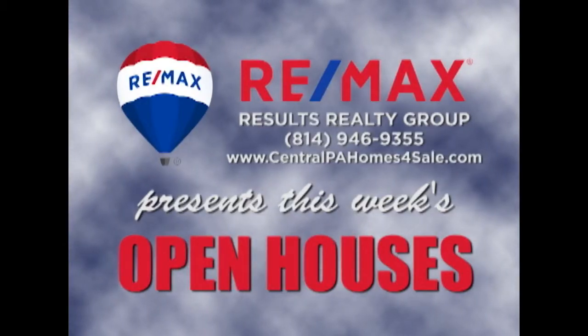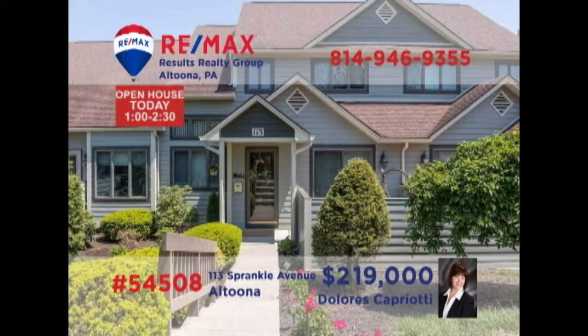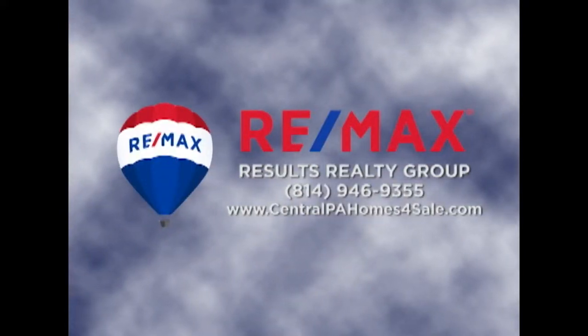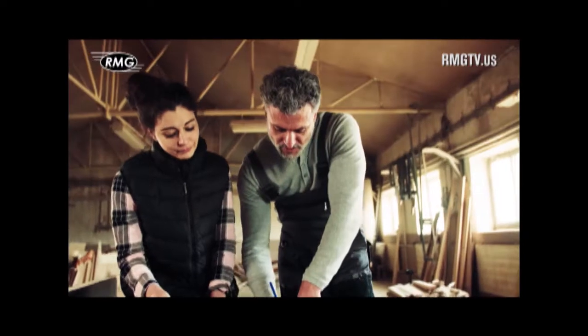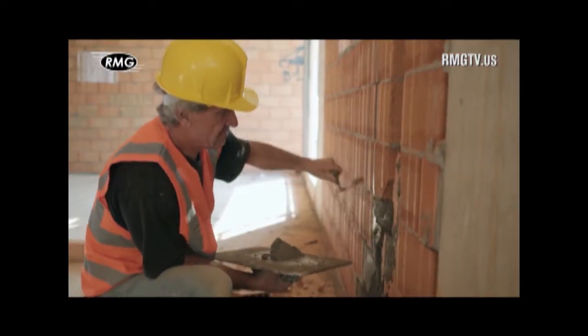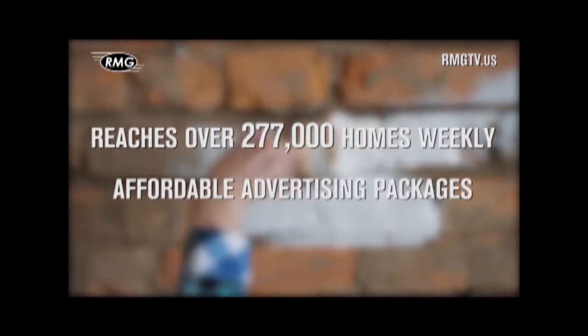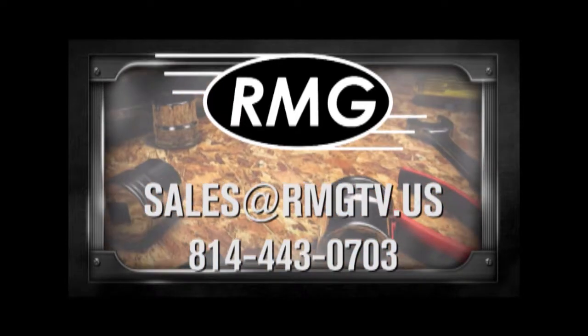RE-MAX Results Realty Group invites you to attend the following open houses for this week. Open houses are a great way to get started when you are thinking about buying a home. The agents and the homeowners have scheduled these open houses so you can stop by and take a first-hand look at the property. If you can't make an open house this weekend, but are interested in learning more about any of the properties in this week's show, just call RE-MAX Results Realty. We hope to see you this weekend at our open houses. RMG's Real Estate Marketing Shows are a great place to promote your business. We offer a wide distribution, loyal viewers, and affordable options. Contact RMG today to learn about the many opportunities.